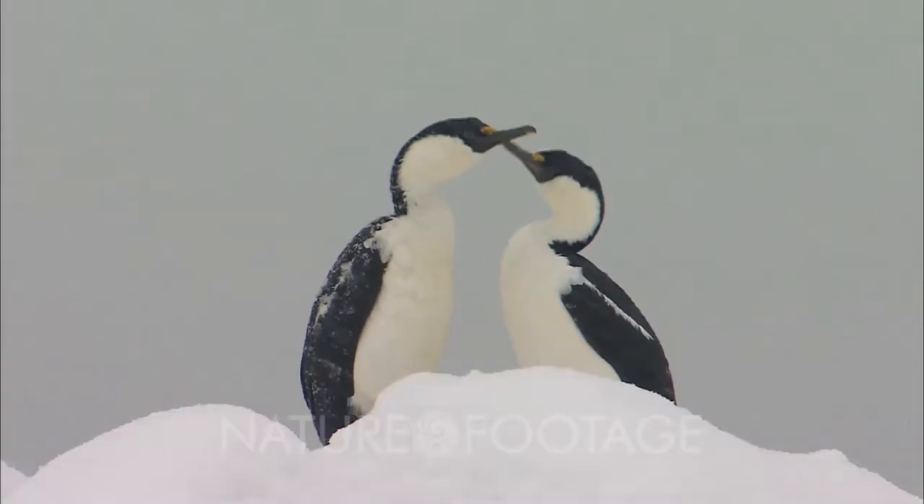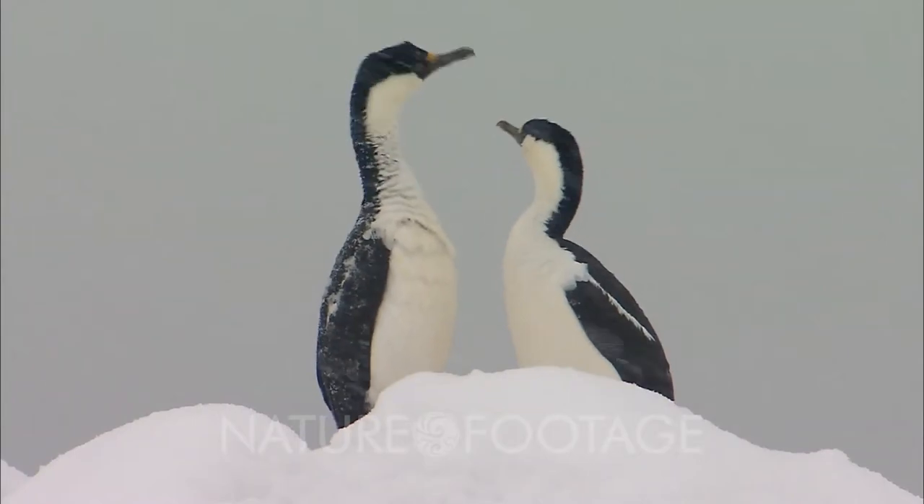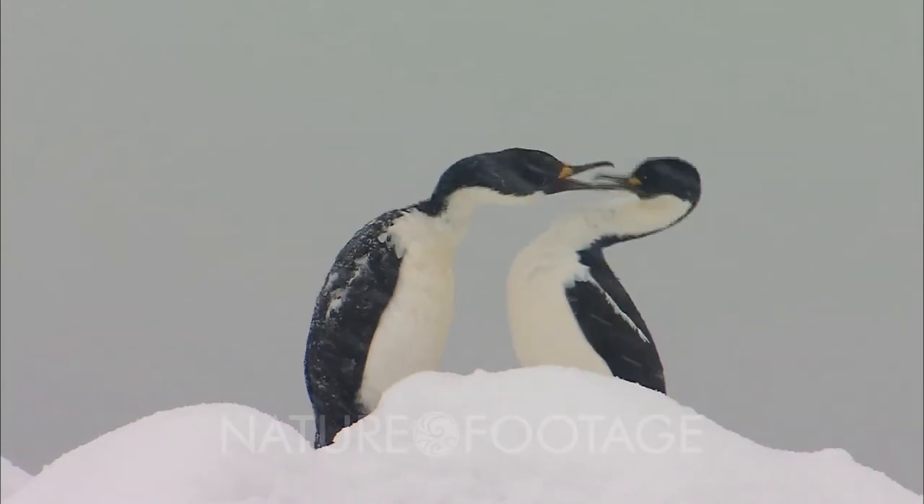Blue-eyed shag. Also called the imperial shag, the blue-eyed shag is a species of cormorant bird that are rather funny-looking. They have large orange or yellow growth at the end of their beak, which gets bigger during the mating season.